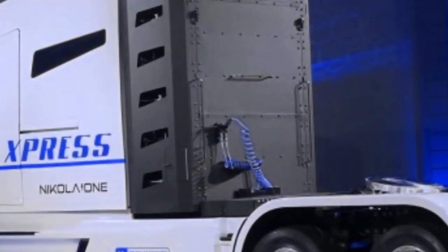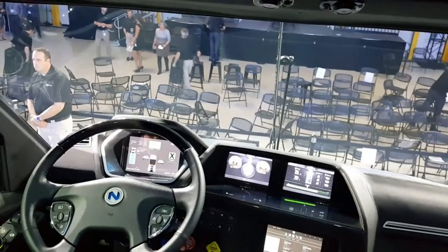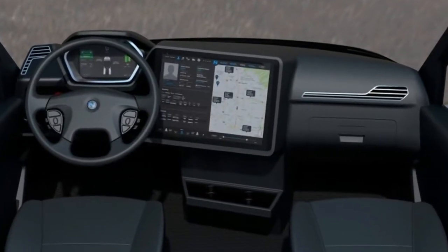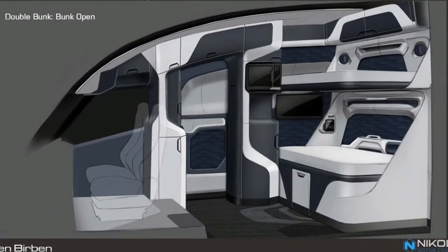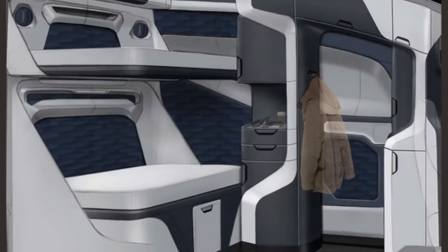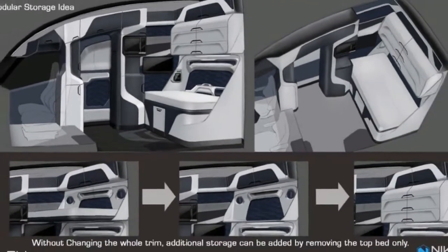Starting with the driver interface, the dash looks simple and uncluttered but is dominated by a large center touchscreen display. In the rendering, the screen displays a map with various points of interest, driver and company information, reviews, and even revenue information.